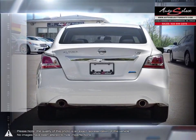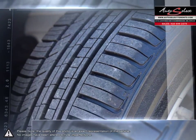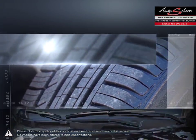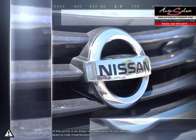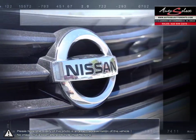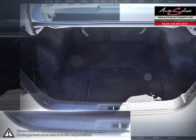Nissan gave the Altima competitive fuel economy and powerful acceleration by putting the vehicle on a diet. The engine, body and chassis are all lighter with slimmed down aerodynamics. The result gives the Altima satisfying acceleration along with excellent handling and a pleasant interior that makes for a comfortable drive.